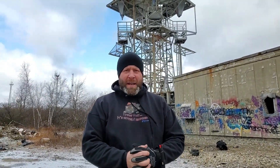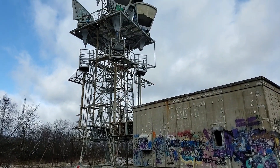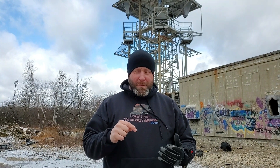Hey everyone, welcome back to a new Abandoned Video, and today we are revisiting an iconic location. Right behind me here is the abandoned microwave towers I filmed back in 2017. This is a really cool location situated on top of a mountain, and I did a video here covering the history and details about what these were used for and when they were actually in use. If you want to see that video, it will be linked down below in the description. It's really cold out today.